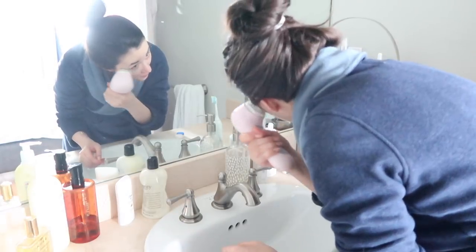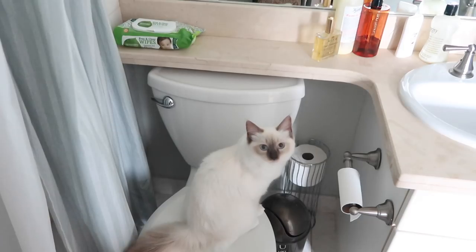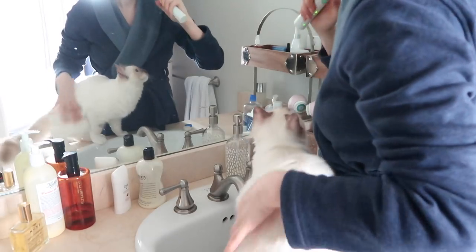I apologize for my foggy mirror, but it is a result of splashing from my Clarisonic, which I've been loving recently to get rid of any flaky dry skin. Same thing with my toothbrush — it also kind of splashes everywhere.